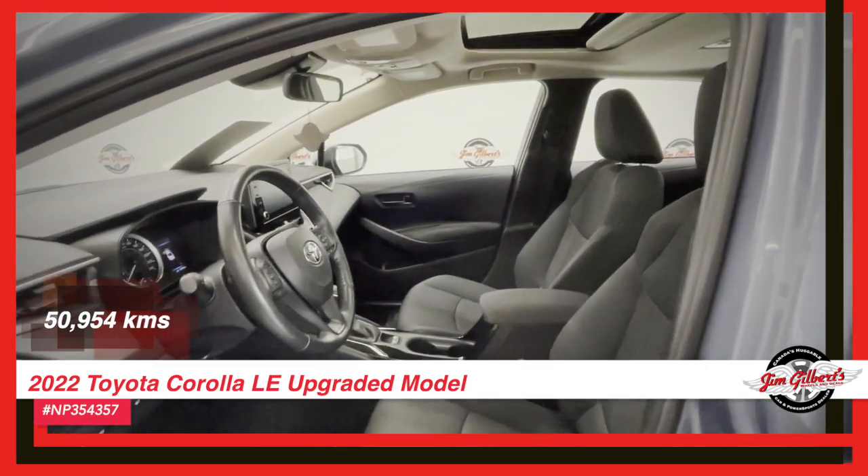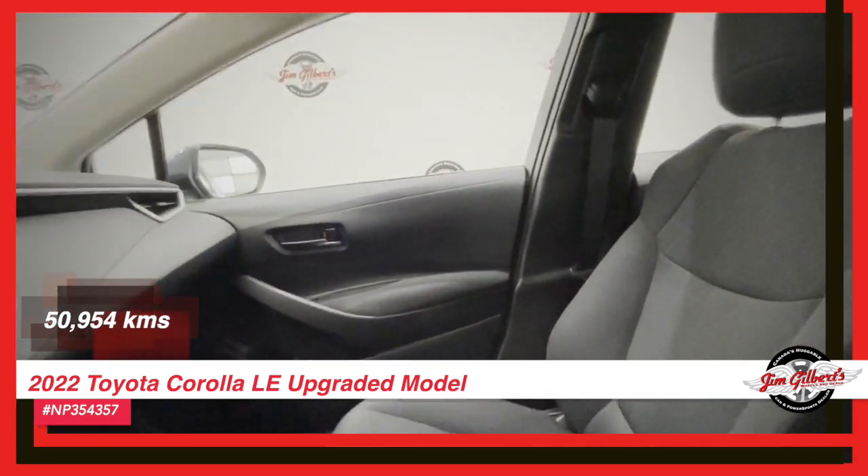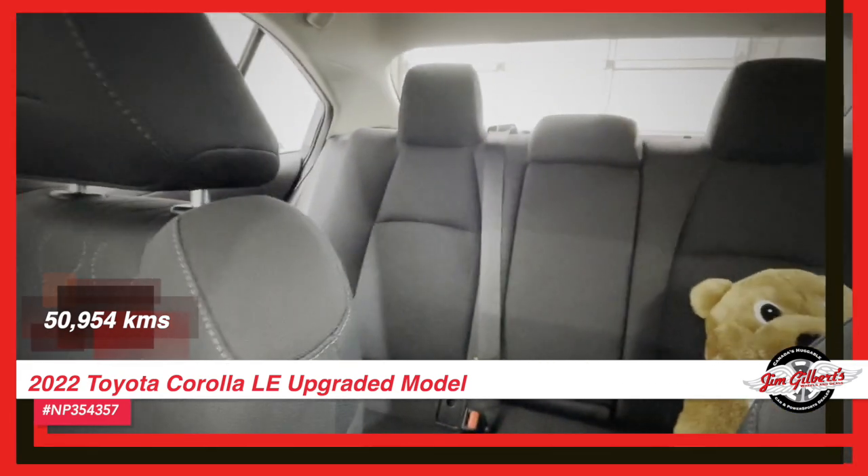Don't miss out on this amazing opportunity. Test drive the 2022 Toyota Corolla LE today. We'll give you a hug, because we love you.